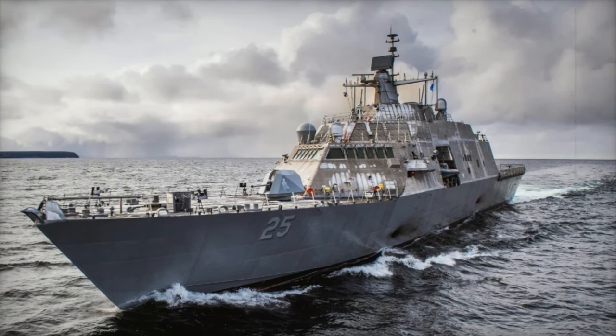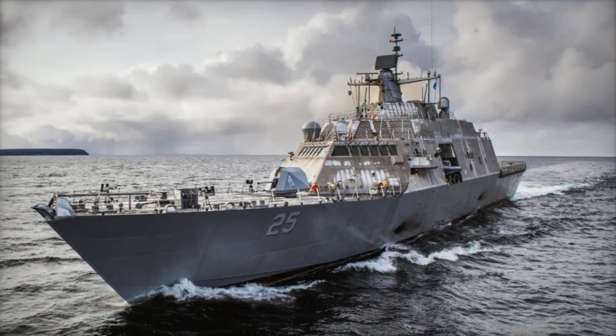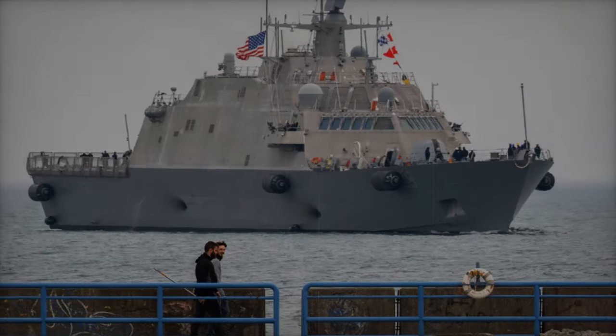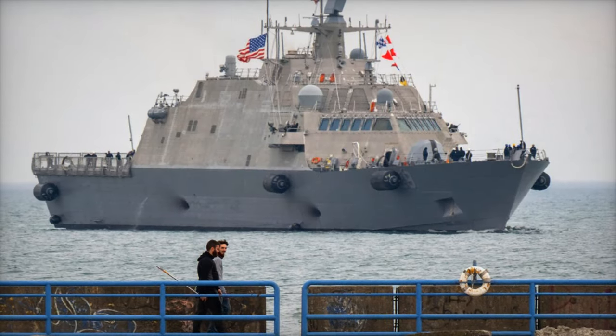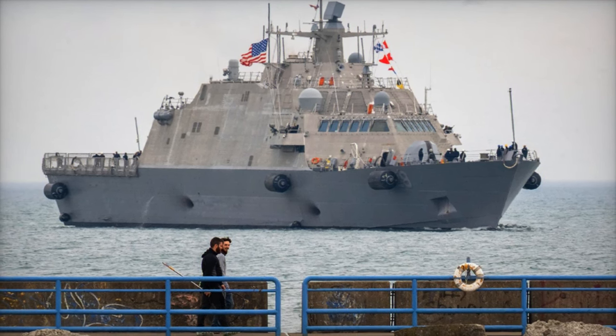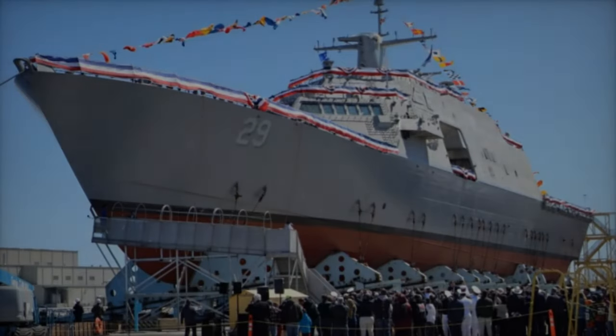These ships are highly capable of swiftly navigating shallow waters and responding to threats in dynamic nearshore environments. The lead ship of this class, the USS Freedom LCS-1, was commissioned in 2008, and since then the Freedom Class has become a core component of the Navy's fleet. In contrast, the Independence Class ships, built by Austal USA, utilize an aluminum trimaran hull.